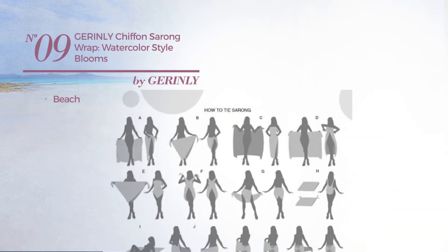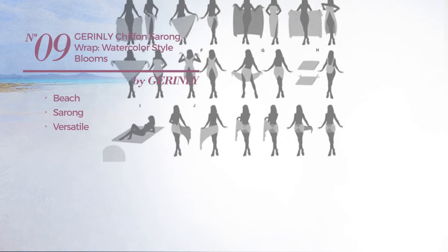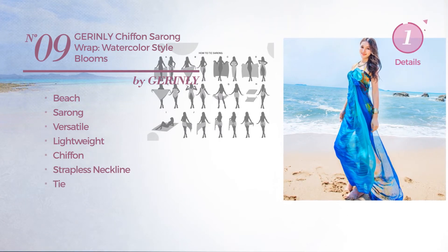Number 9: a beach sarong garment. Featuring a versatile design crafted from lightweight chiffon. This garment includes a strapless neckline and tie. Available in 3 other colors.